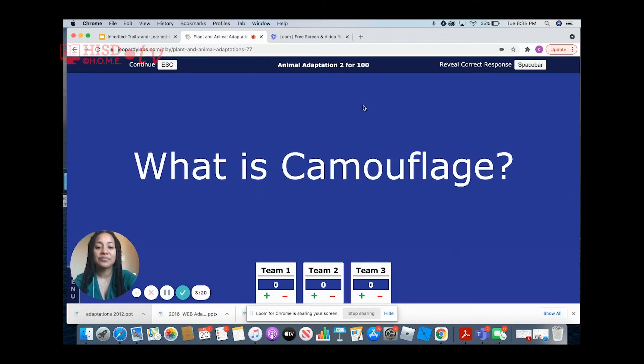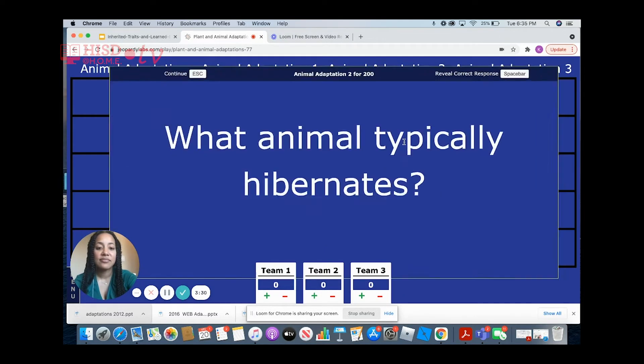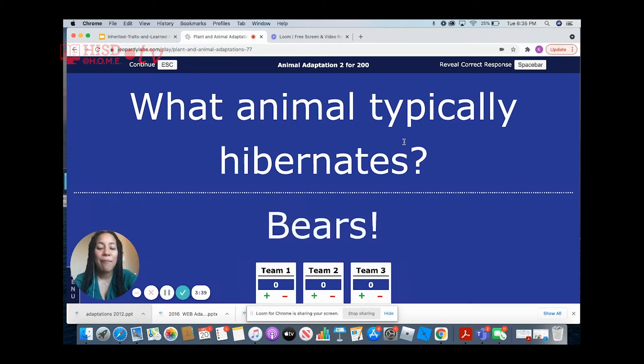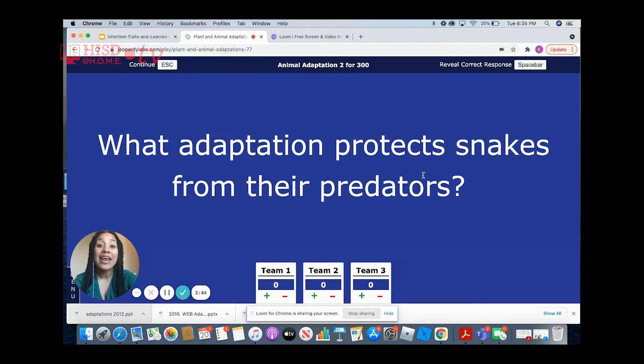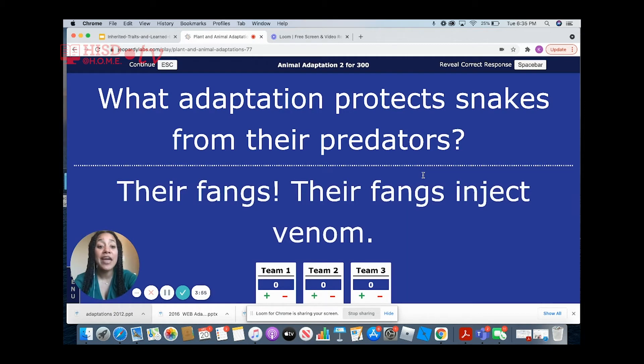What is camouflage? Camouflage is when an animal blends into its surroundings. What animal typically hibernates? That would be bears. What adaptation protects snakes from their predators? It would be their fangs. Their fangs inject poison into other animals.